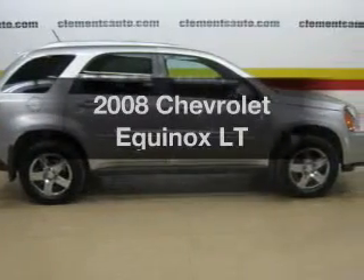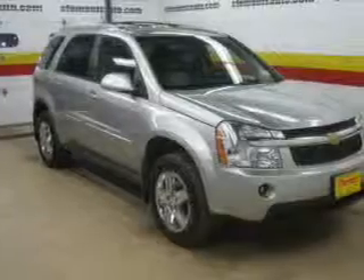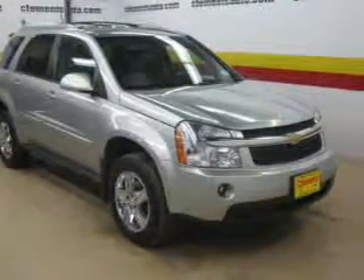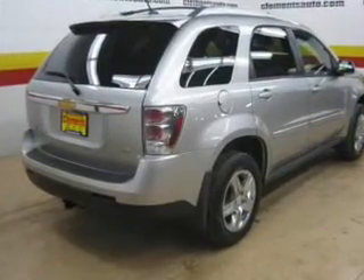Presenting the 2008 Chevrolet Equinox. If you're looking for an automobile with great attributes, look no further. The powertrain includes all-wheel drive with a solid six-cylinder engine driven by a five-speed automatic transmission.